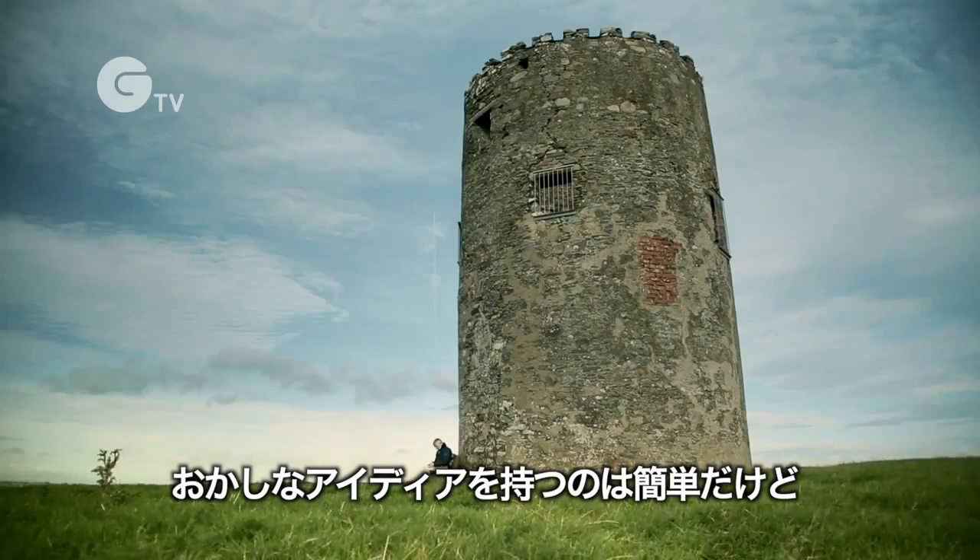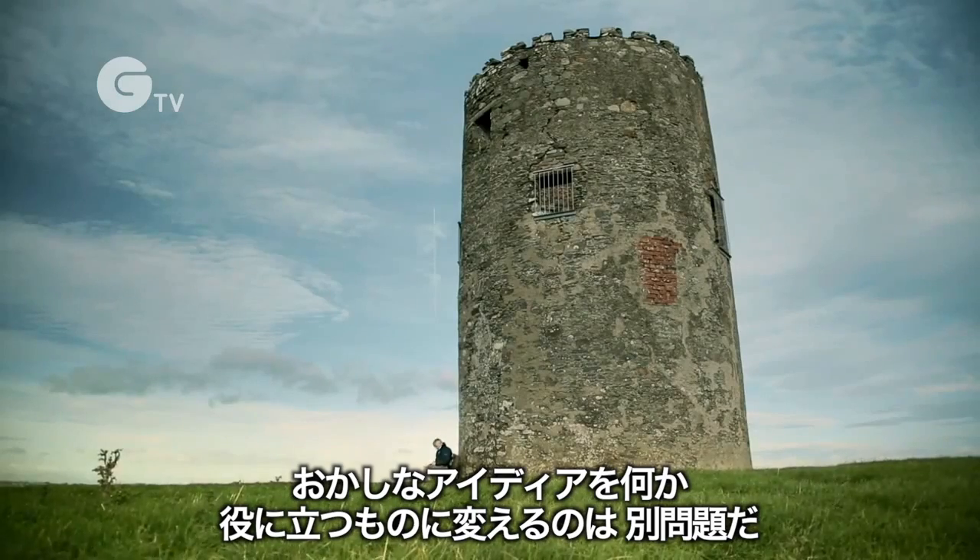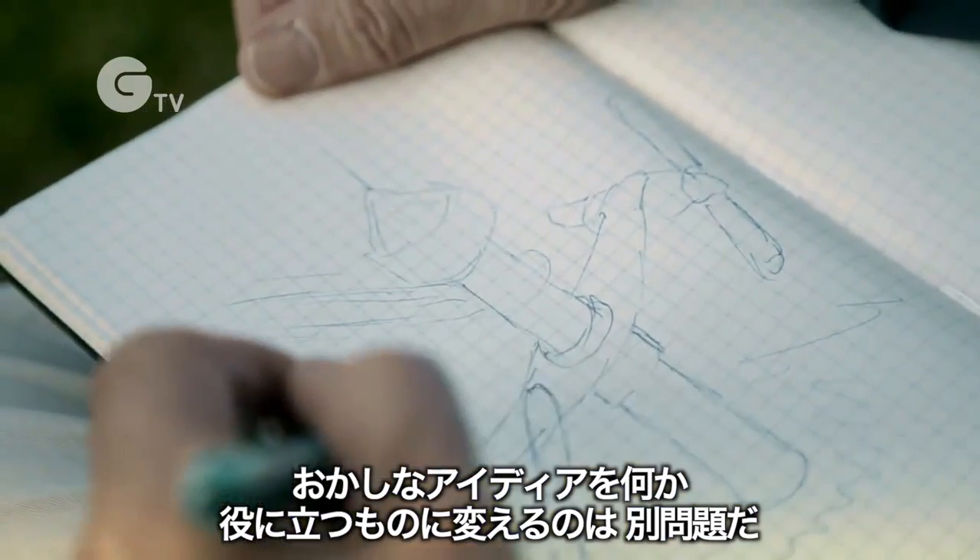It's one thing to have a crazy idea, it's another thing to convert the crazy idea into something sensible which will actually be useful.